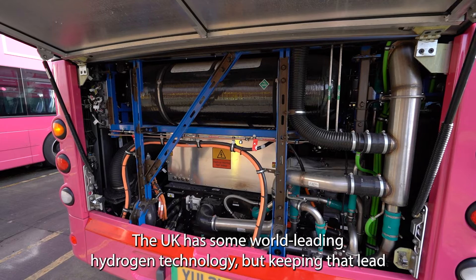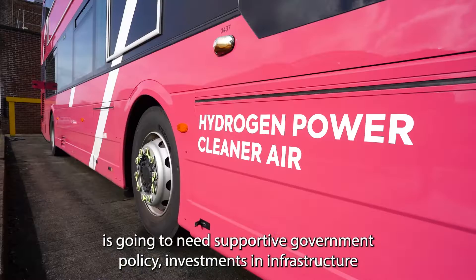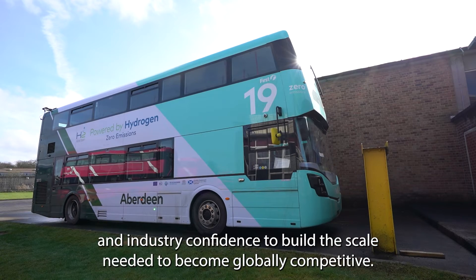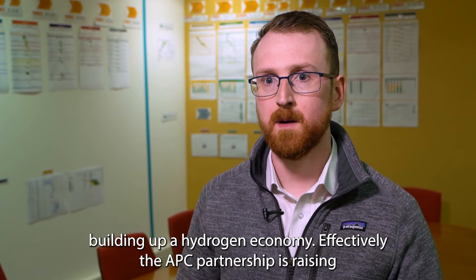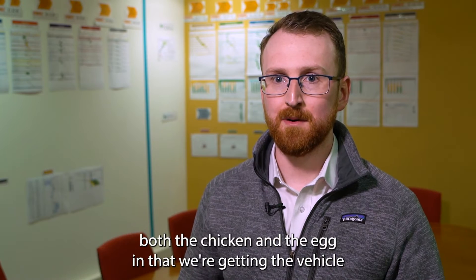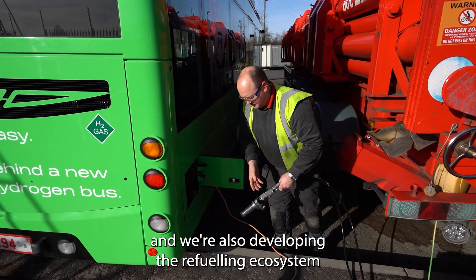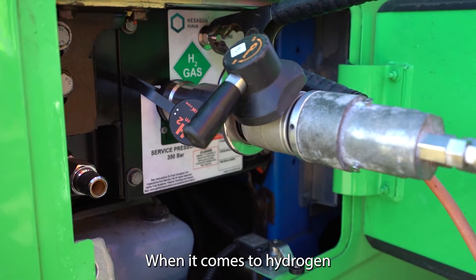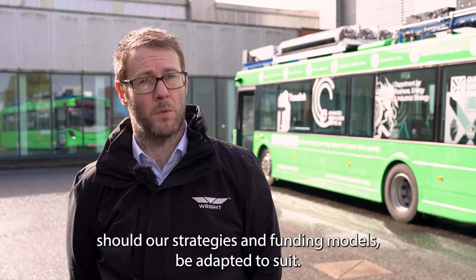The UK has some world-leading hydrogen technology, but keeping that lead is going to need supportive government policy, investment in infrastructure, and industry confidence to build the scale needed to become globally competitive. It is absolutely vital that we are ahead of the curve in terms of building up a hydrogen economy. Effectively the APC partnership is raising both the chicken and the egg — we're getting the vehicle and we're also developing the refuelling ecosystem alongside it, which is one of the key challenges within the industry. When it comes to hydrogen, we can lead the world, should our strategies and funding models be adapted accordingly.